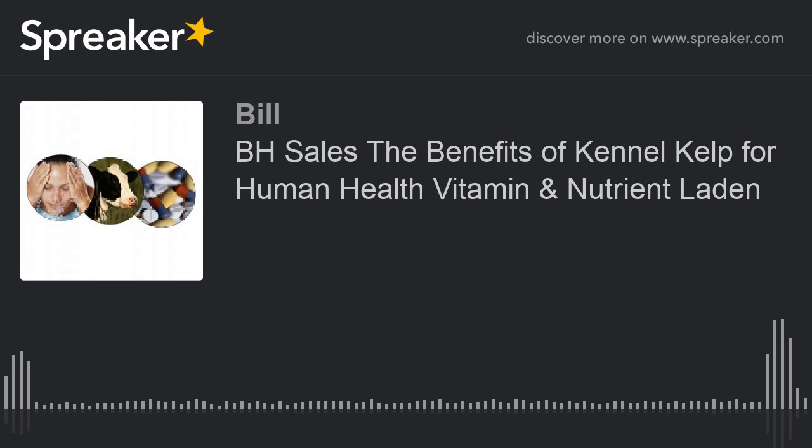Safe for dogs, cats, birds, cows, chickens, reptiles — almost anything that walks, flies, or slithers. It's a holistic health solution for humans, too. To learn about their many products, visit kennelkelp.com. Get kennel kelp for a happier, healthier life.